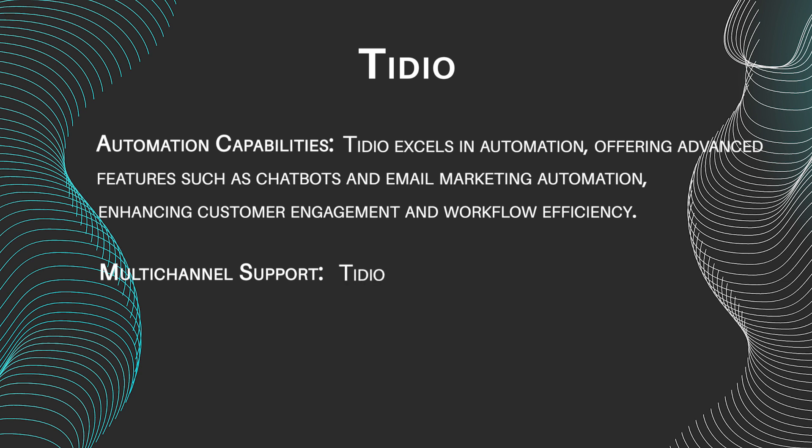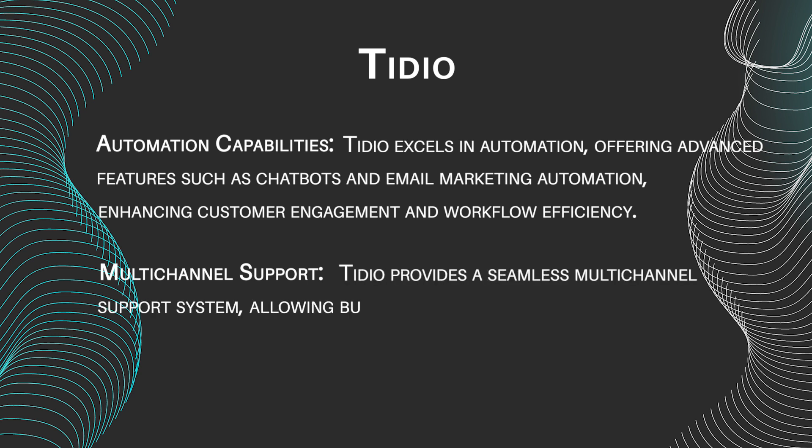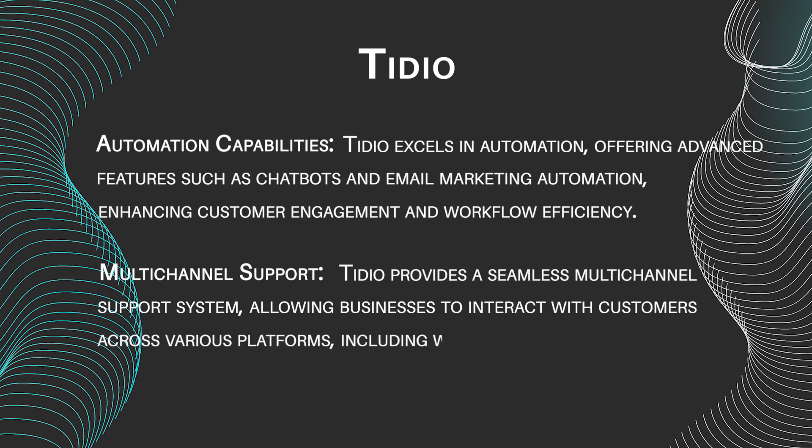Multichannel support: Tideo provides a seamless multichannel support system, allowing businesses to interact with customers across various platforms, including website chat, email, and social media.